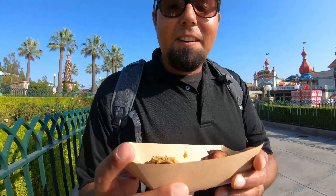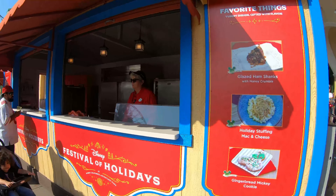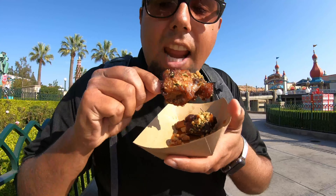The first stop of the day was the Favorite Things booth. We got the glazed ham shanks with the honey crumble — two nice portions here. Let's check it out.